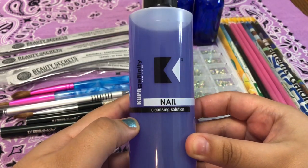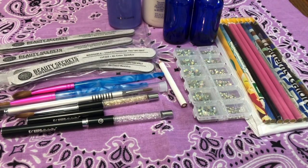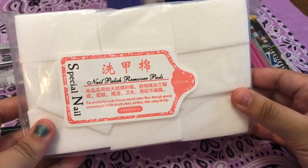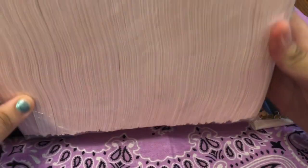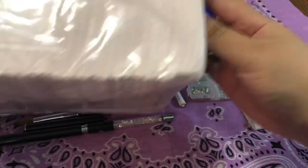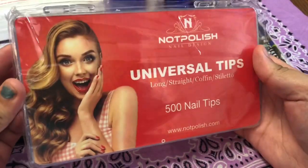This nail cleanser is just to clean off the dust from the nails when I'm done filing, or to dehydrate. These are some lint-free nail wipes to go with the nail cleanser. These are dental bibs that I heard were pretty good to use in place of paper napkins when doing acrylic application.